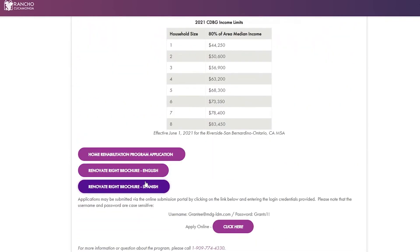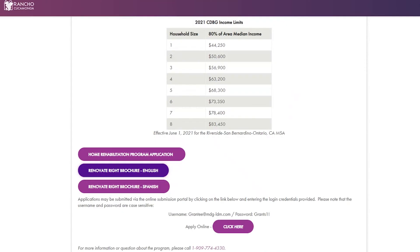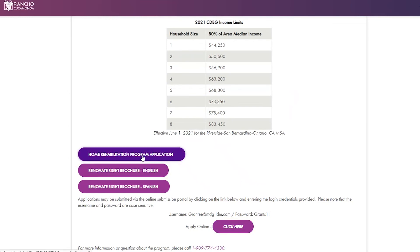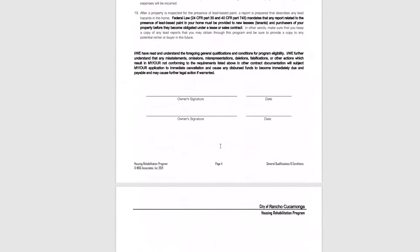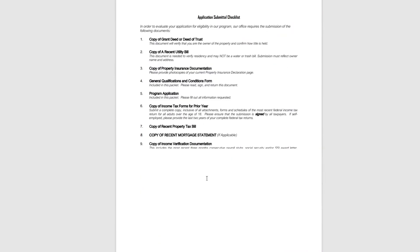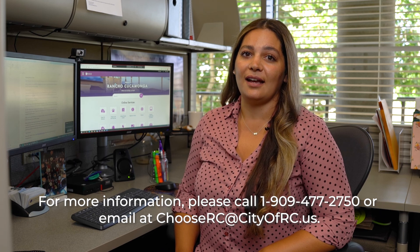Before applying, read through the Lead-Based Paint brochure. There is a question in the application to verify that you have access to this brochure. To apply online, click on the application link. If you would rather print the application to fill it out, click on the PDF copy. Be sure to complete the application packet by providing the checklist items on the last page of your application. Please call 1-909-477-2750 or email chooserc@cityofrc.us if you have any questions about our Housing Services.